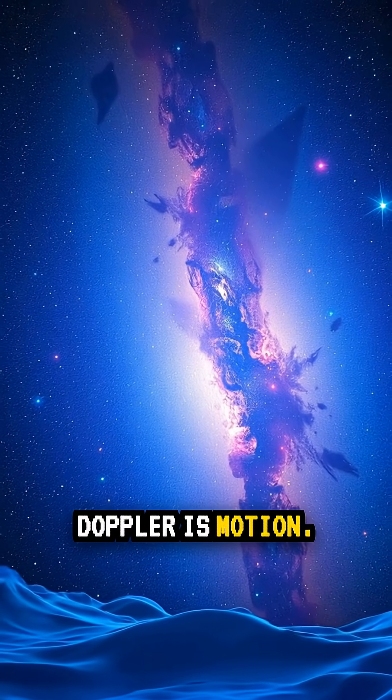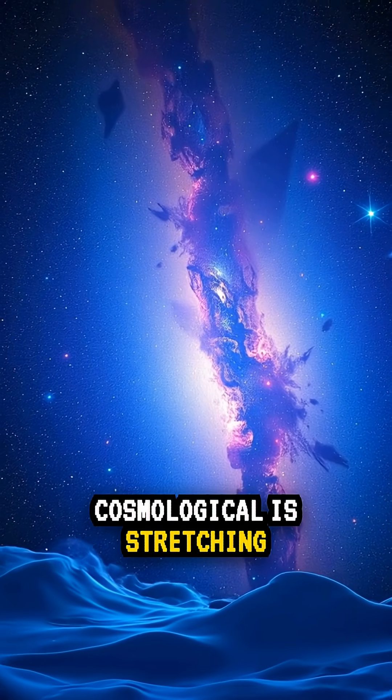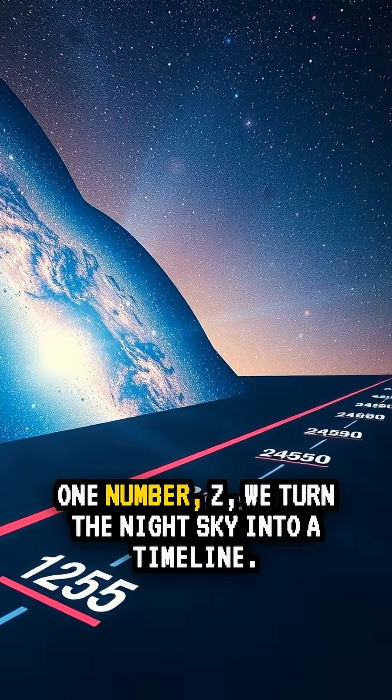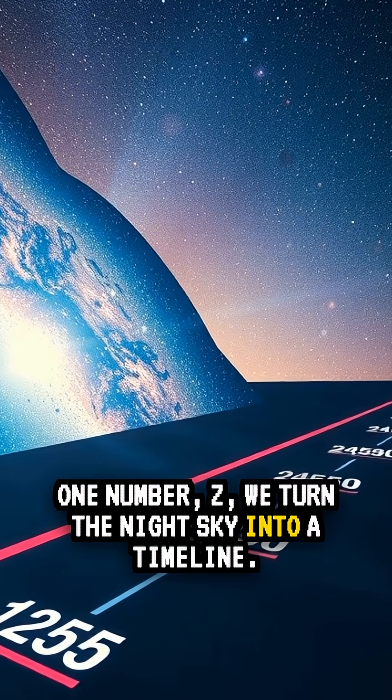Recap: Doppler is motion. Cosmological is stretching space. More distance means more redshift. With one number, z, we turn the night sky into a timeline.